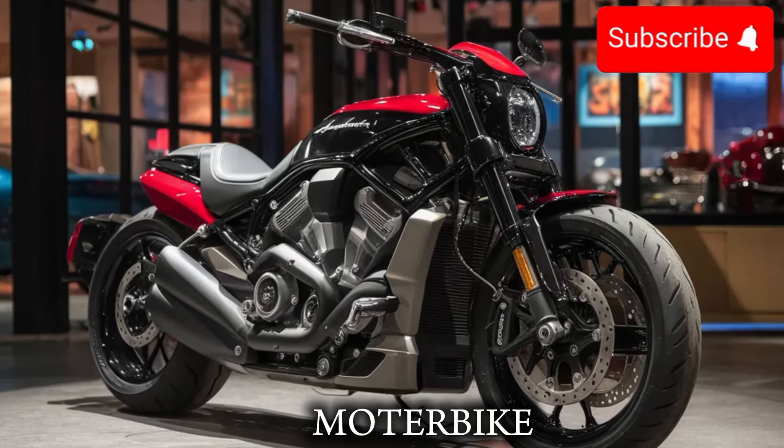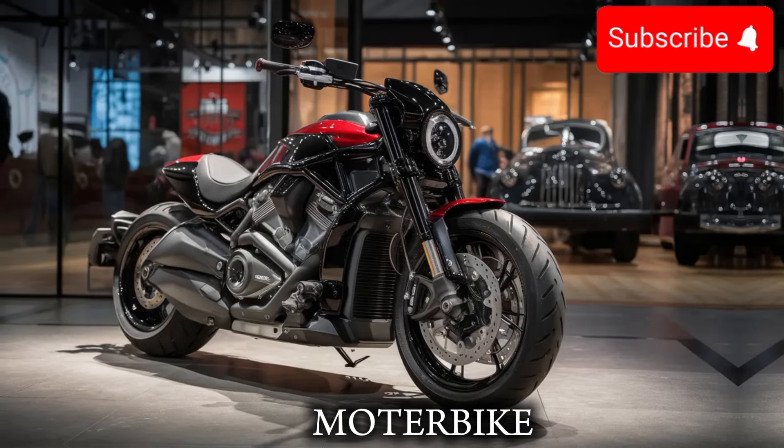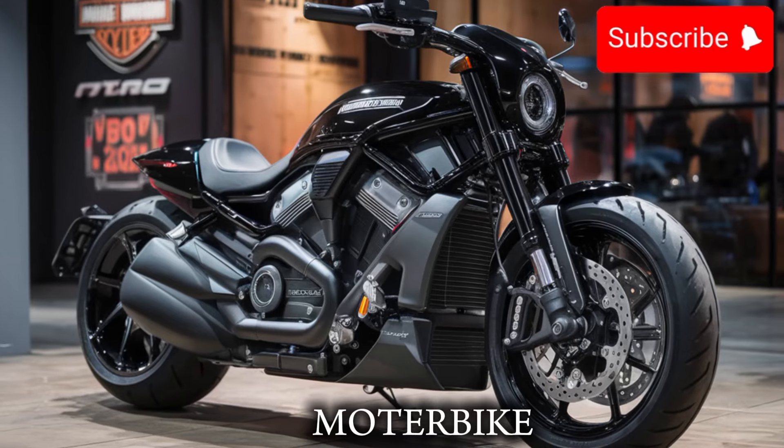That's a significant bump up from the previous model, and it shows. This bike can go from 0 to 60 in just 3.2 seconds, and it has a top speed of 140 miles per hour.